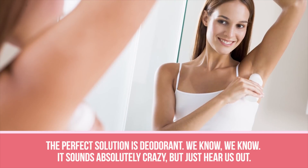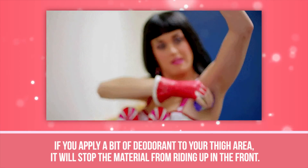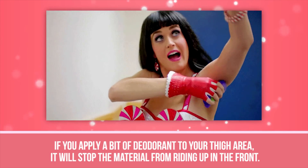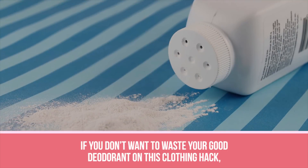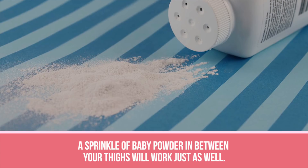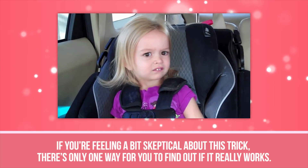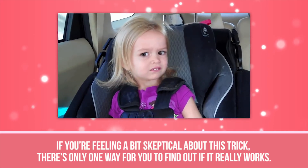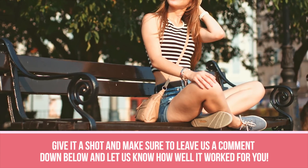The perfect solution is deodorant. It sounds absolutely crazy, but just hear us out. If you apply a bit of deodorant to your thigh area, it will stop the material from riding up in the front. If you don't want to waste your good deodorant on this clothing hack, a sprinkle of baby powder in between your thighs will work just as well. Give it a shot and make sure to leave us a comment down below and let us know how well it worked for you.